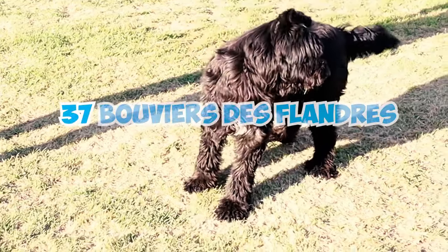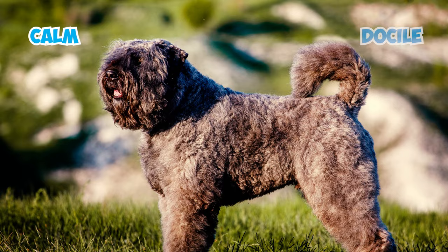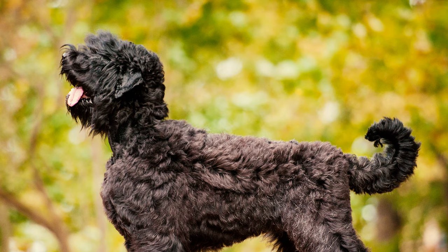37 Bouvier de Flandre Facts Every Owner Should Know. Fact 1: Robust and Barrel-chested. The Bouvier de Flandre is a breed known for having a calm and docile nature, all while exuding strength and a slightly untamed appearance. These dogs usually stand between 23.5 and 27.5 inches in height and tip the scales at a substantial 70 to 110 pounds.